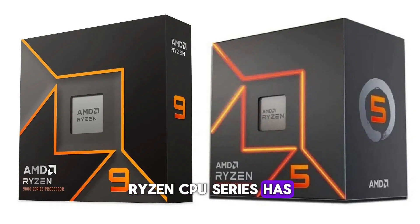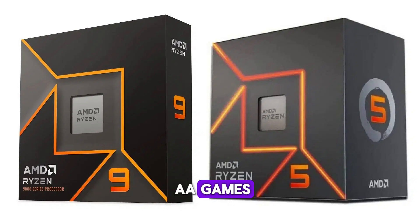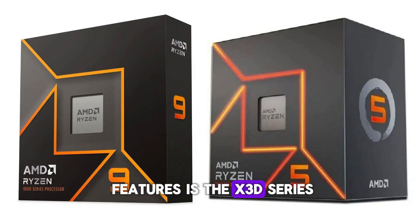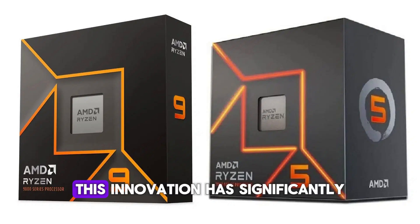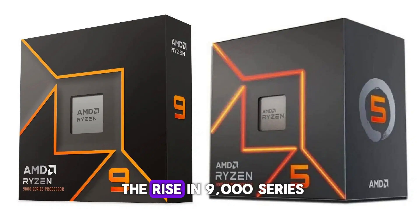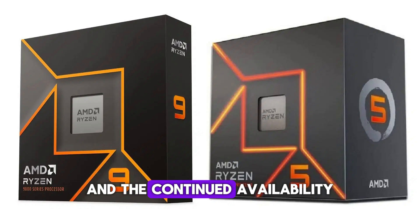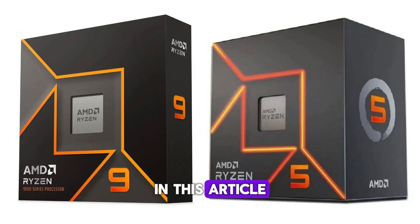The AMD Ryzen CPU series has become a top choice for gamers due to its impressive versatility and performance, particularly in high-demand AAA games. One of its standout features is the X3D series, which brought 3D v-caching technology to consumer processors. This innovation has significantly boosted frame rates in more resource-intensive games. With the release of the Ryzen 9000 series and the continued availability of the older 7000 lineup, gamers have a broad selection of AMD chips to choose from. In this article, we highlight the best options to consider for early 2025, catering to a variety of budget needs.